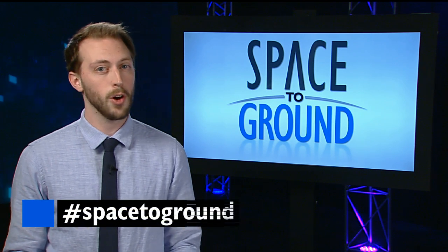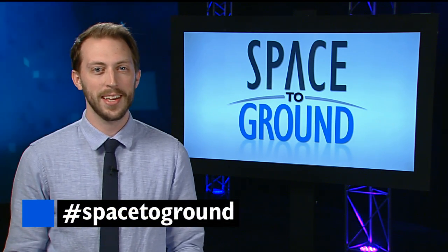Keep sending your robotics questions all month using the hashtag SpaceToGround. We'll see you next week.